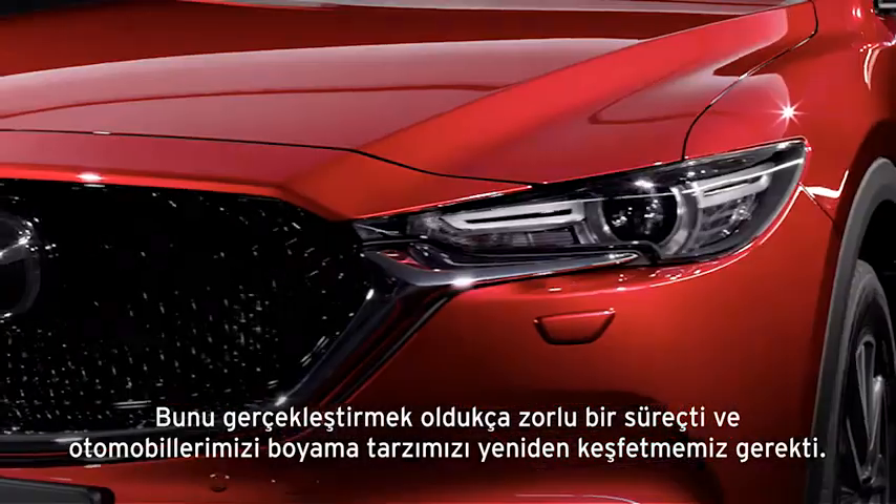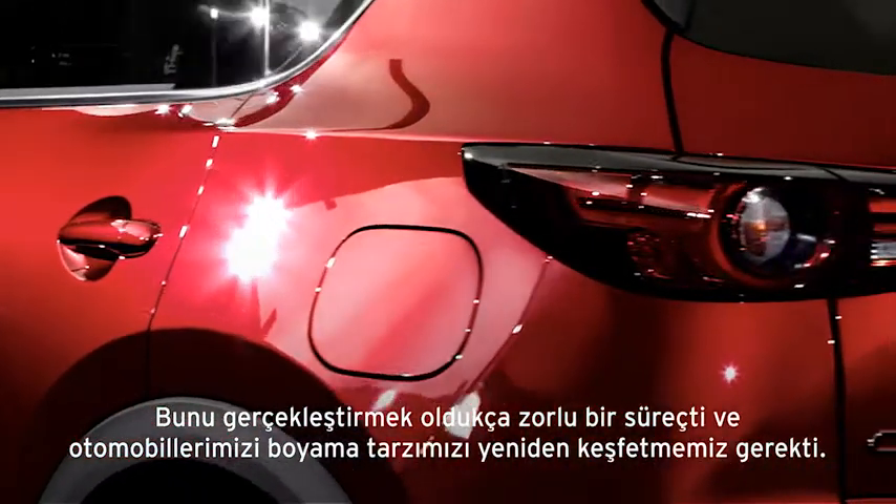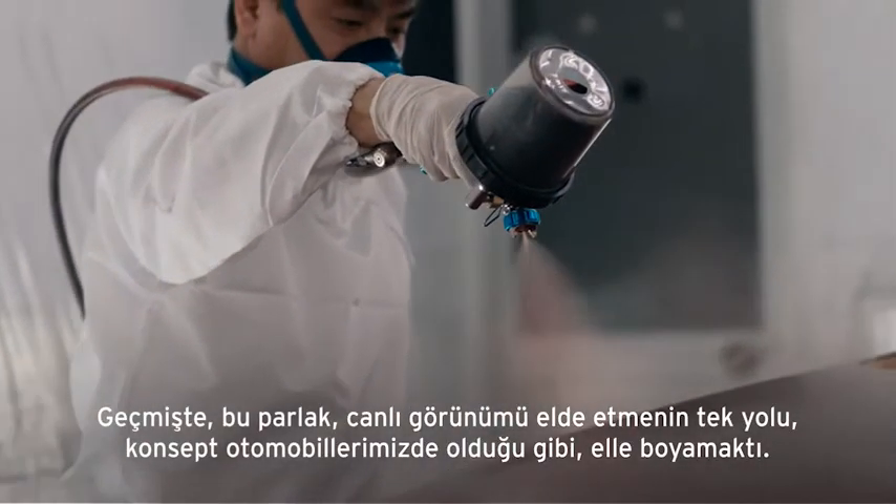To realise this was a challenging process, and required us to reinvent the way we paint our cars. In the past, to get this kind of vivid finish, the only way was to paint by hand.